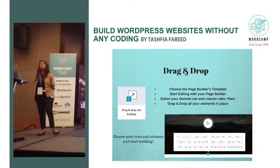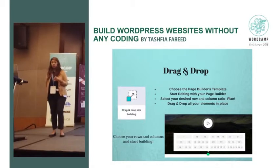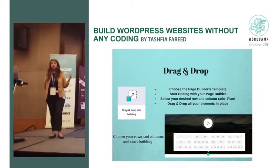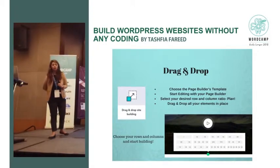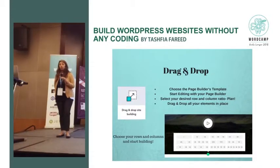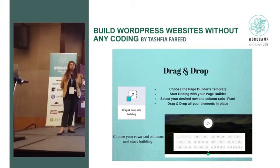Start editing with your page builder. This is important because at the end of the day you're the one planning your website — the amount of rows, columns, sections, what kind of columns. The time you get free from building with a page builder you can utilize on planning the website itself: how many rows do I want, how many columns, where do I want to start, what should my users see when they first go to my website? Only when you plan that should you start building using your desired rows and columns.